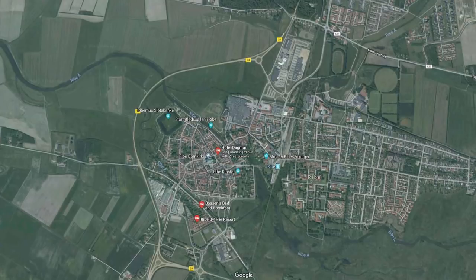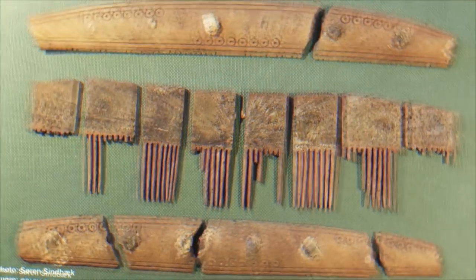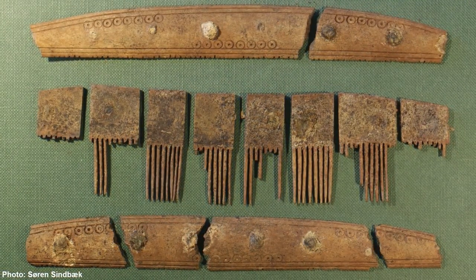A comb with the word 'comb' scratched onto it in runes might not seem particularly spectacular, but I can assure you that it is. Very few rune stones have been found in Denmark from this time period, and we have even fewer organic materials with runic inscriptions — in fact, they are extremely rare.